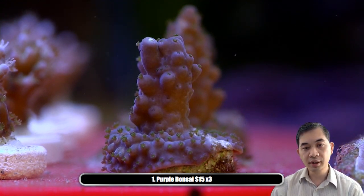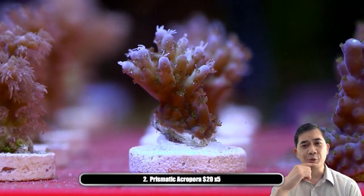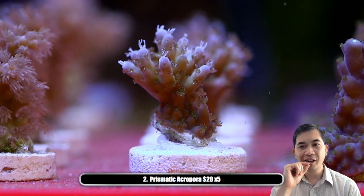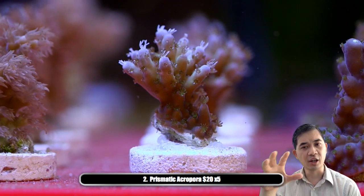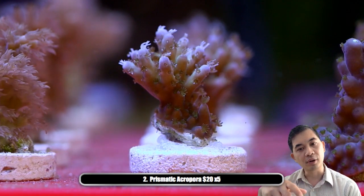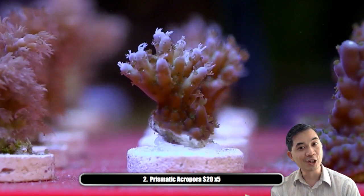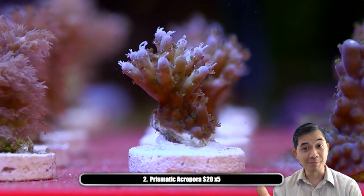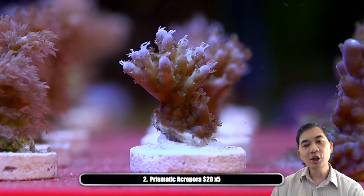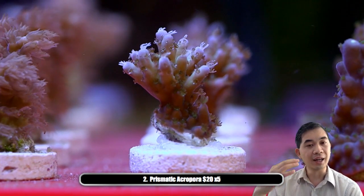Just to give you a heads up, we're doing a ton more coral than usual — probably four times as many total and about double the types. We're also doing a lot of multiples. Here's the prismatic acropora — we have about five of these available, kind of stacked behind each other. We found as many that were as similar as possible to the one we're showing you. In all there's probably close to 400 corals, so it's a lot more.